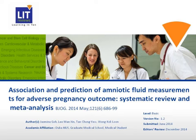Hi, good morning or good afternoon. Today we'll be talking about this paper titled 'Association and Prediction of Amniotic Fluid Measurements for Adverse Pregnancy Outcome,' which is a Systematic Review and Meta-Analysis published this year in the BJOG journal. I'm Gog Lun, and later our colleagues Jasmine Goh, Lee Manxing, and Tan Chong Yu will be presenting also.